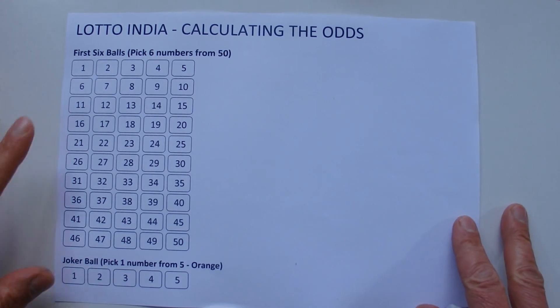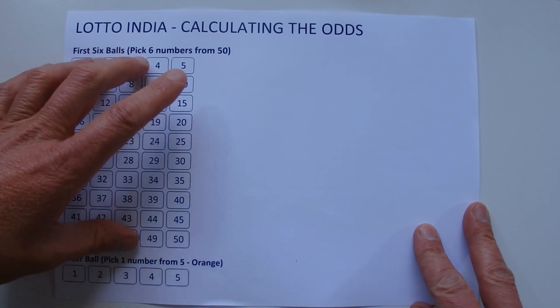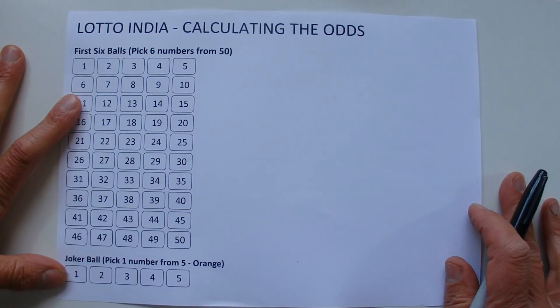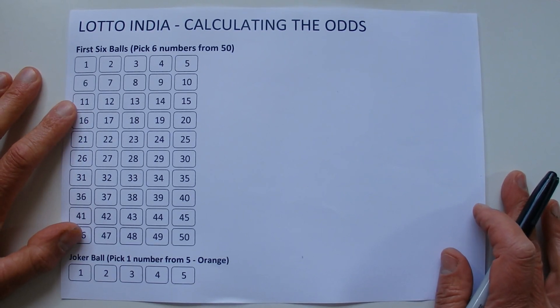And then you've also got to correctly pick the joker ball, which is one number from five. If you do that — six from 50 and the one from the five — correctly match those numbers to the numbers that are drawn on that night, then you'll win first prize.